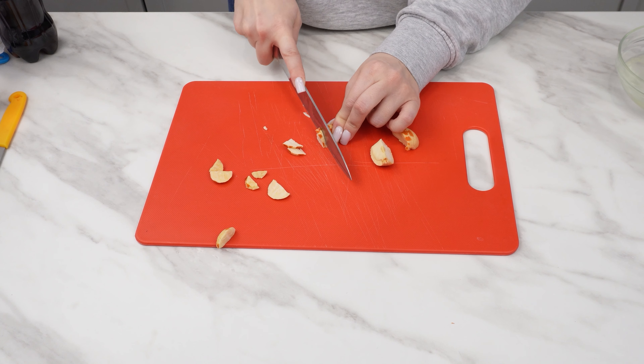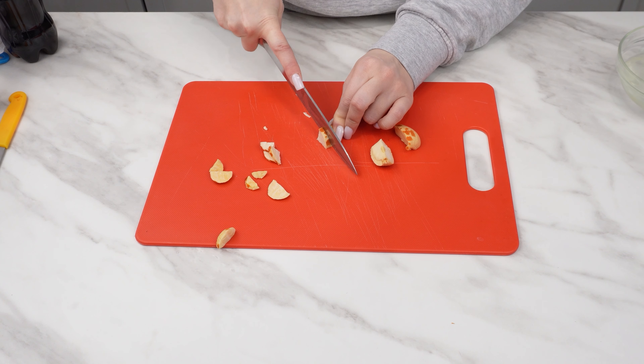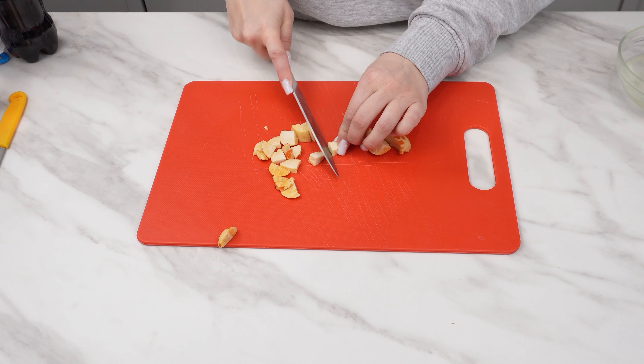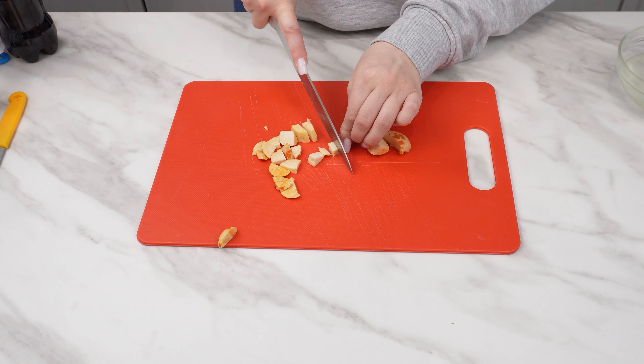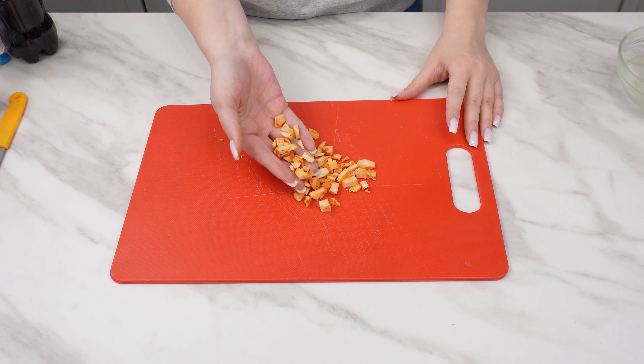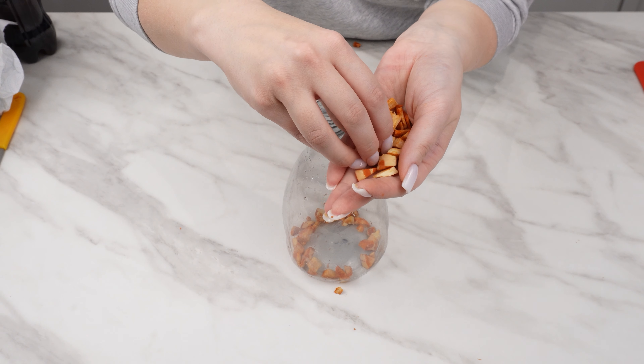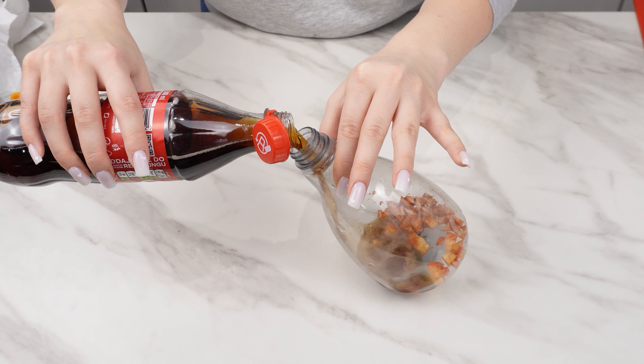Avocado pits contain up to 70% more antioxidants than the fruit itself. These powerful antioxidants support collagen rebuilding, which repairs cell structure. The pit may change color after cutting — don't worry, this is normal. Prepare a spray bottle, place the diced pit inside, then using a funnel, pour Coca-Cola into it.